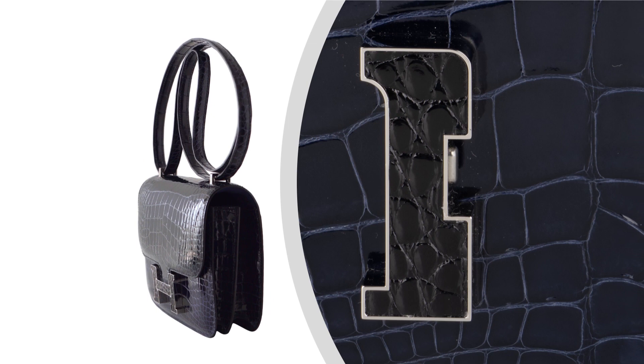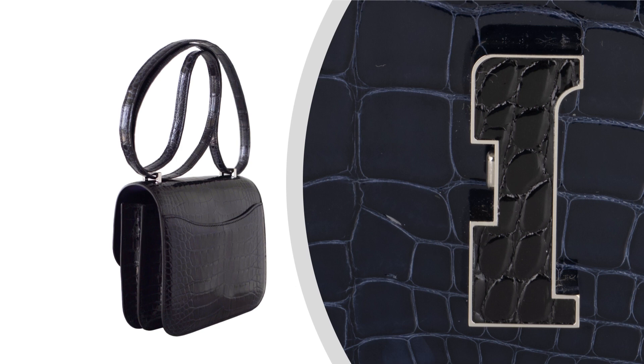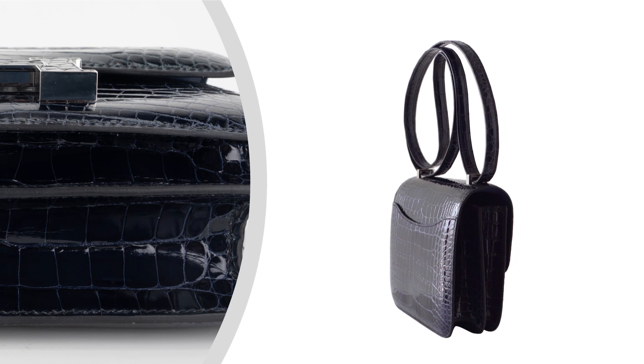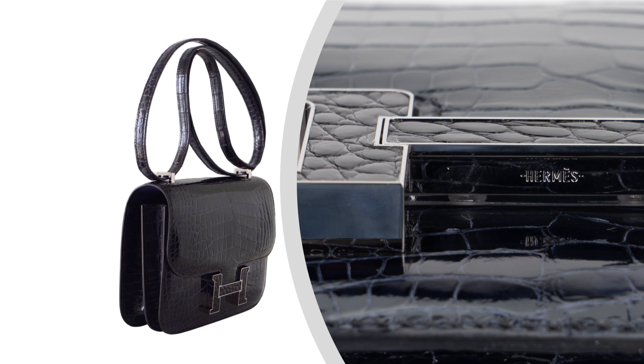It serves as a stunning focal point, showcasing the meticulous attention to detail that Hermes is renowned for. Accentuated with palladium hardware, this Constance 18 bag exudes a modern and luxurious appeal. The palladium hardware perfectly complements the tri-color palette, adding a touch of brilliance and refinement to the design.